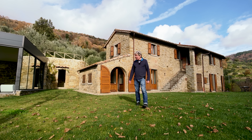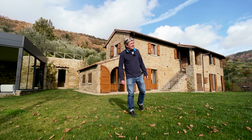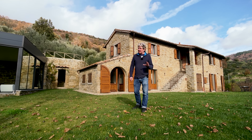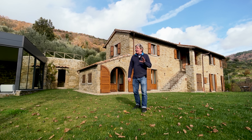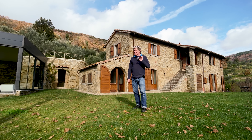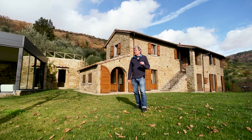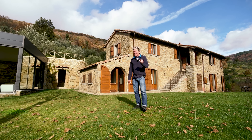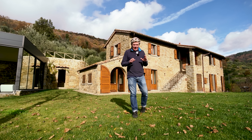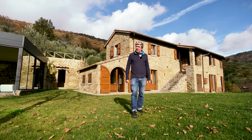Good morning, good afternoon and good evening to you all wherever you are in the world. My name is Nick Furand and these are my Italian one take property tours.